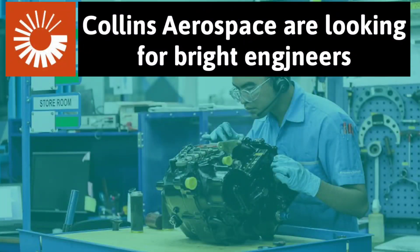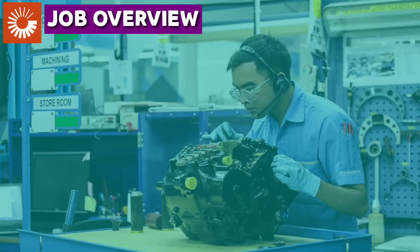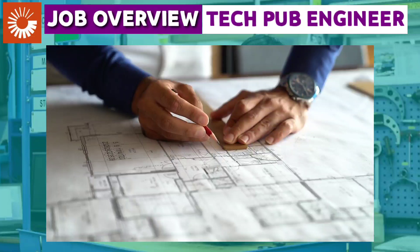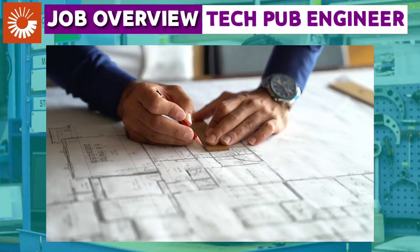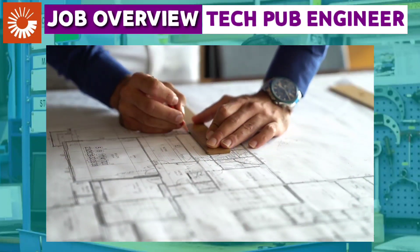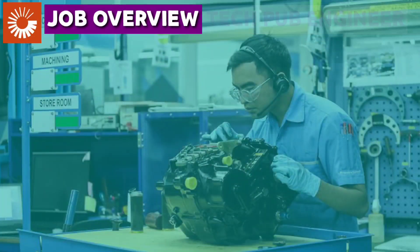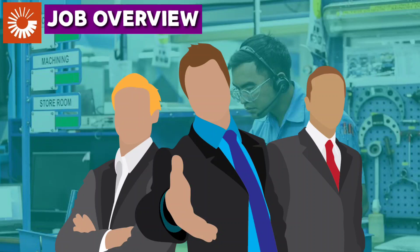Collins Aerospace is looking for bright engineers. In this role, the Tech Pub Engineer will actively participate in a team environment, working with authors and illustrators in creating various tech pub documents with the highest quality as per ADA and S1000D requirements. In this position, you will be designated as Engineer P1.